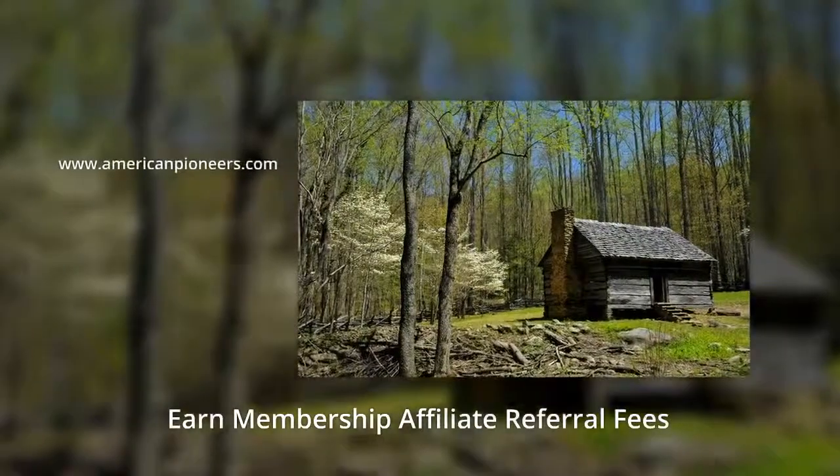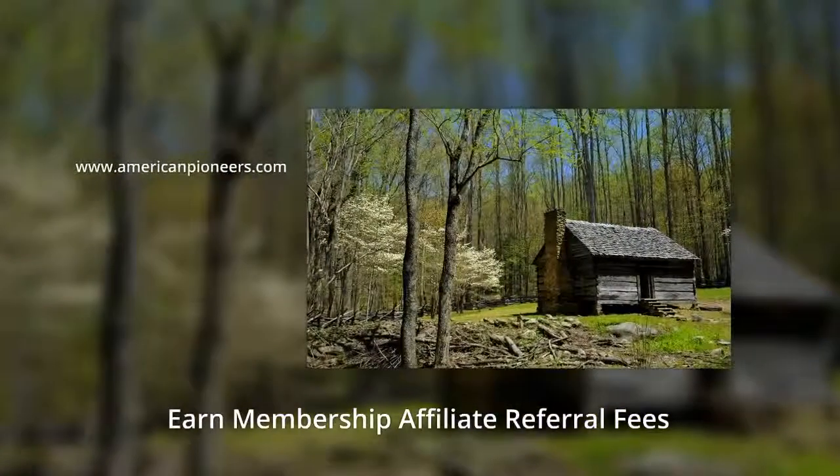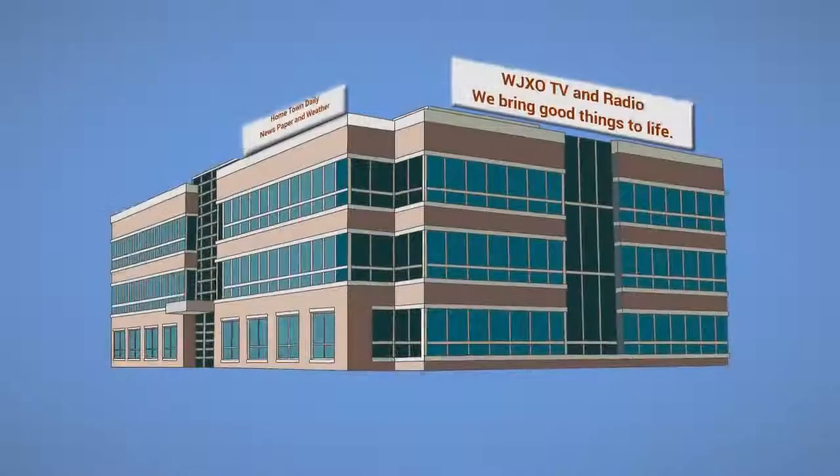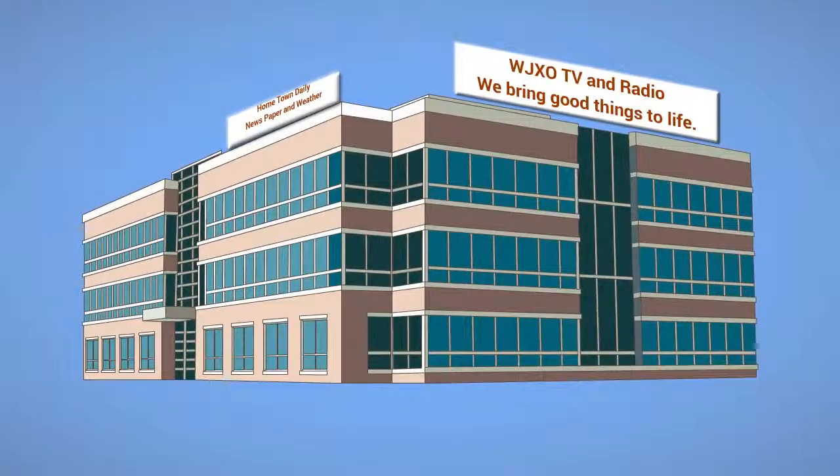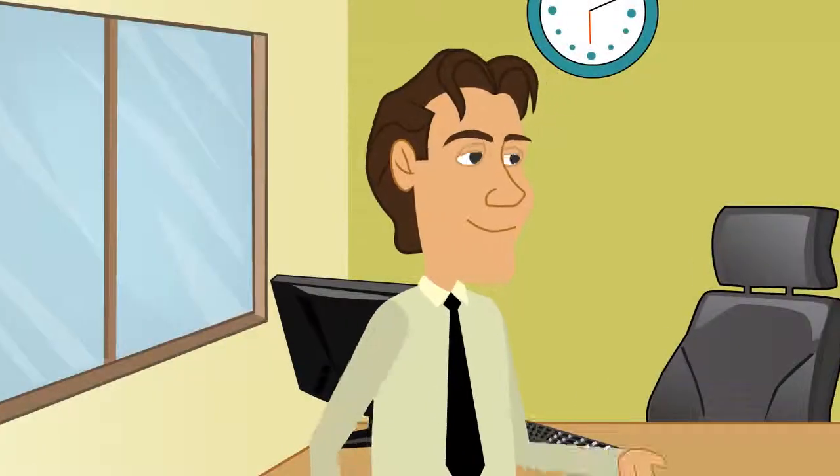Welcome to AmericanPioneers.com's Affiliate Referral Income Building Presentation. There are two types of memberships at AmericanPioneers.com, which are organizational and individual.